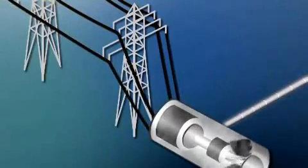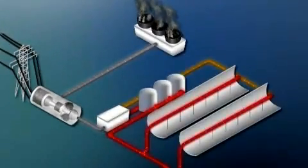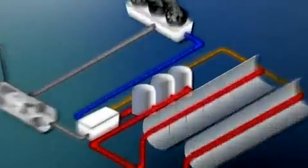From there it's business as usual inside a power plant: a steam turbine spins a generator, and the generator makes electricity. Once the fluid transfers its heat, it's recycled and used over and over, and the steam is also cooled, condensed, and recycled again and again.